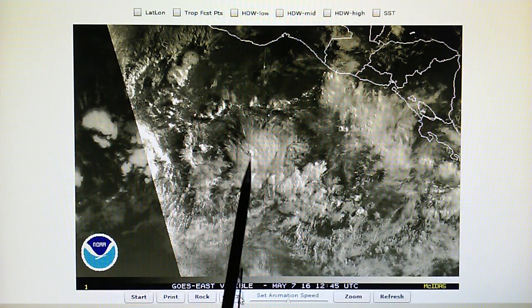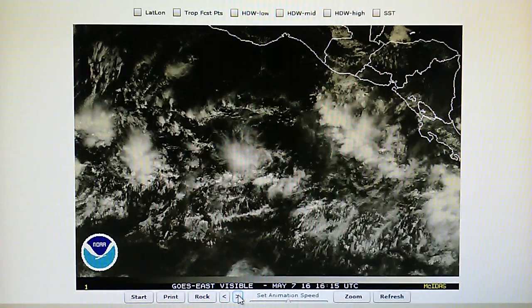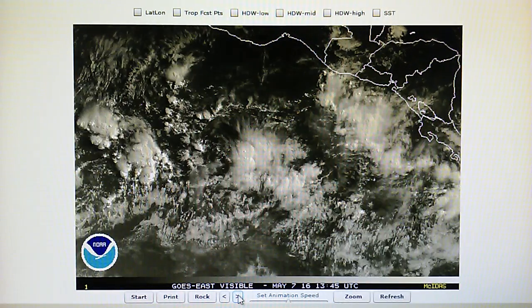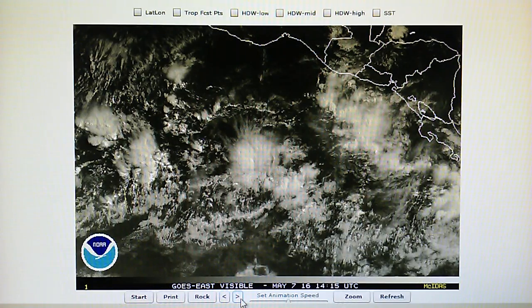That's the big one there, look at that — see that big crater right there. Let's go back and forth on this and you can see the progression.